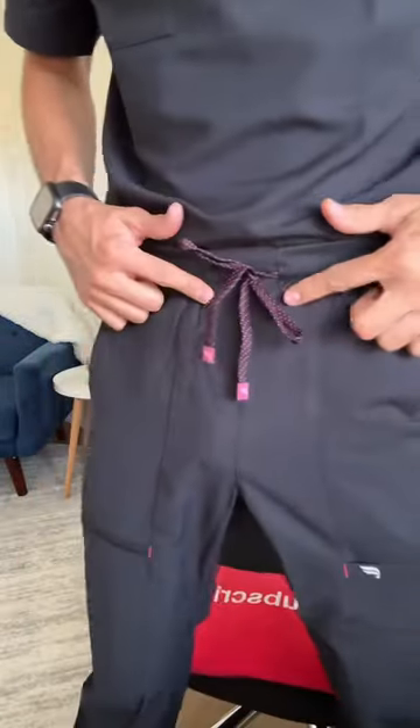Fabletics sent over their newest scrub color wave. This is black with the hibiscus trim. As you can see, we got hints of hibiscus throughout. It's all in the details.